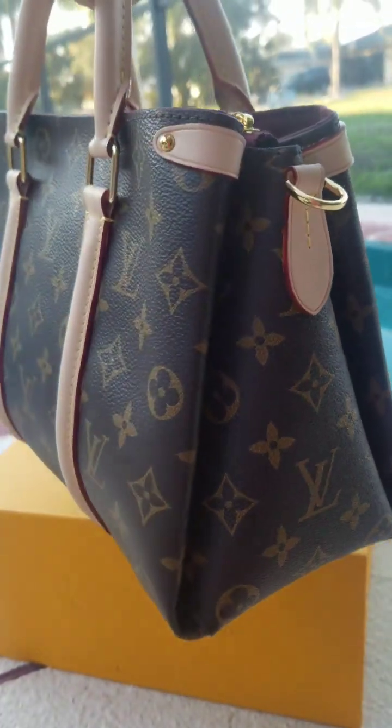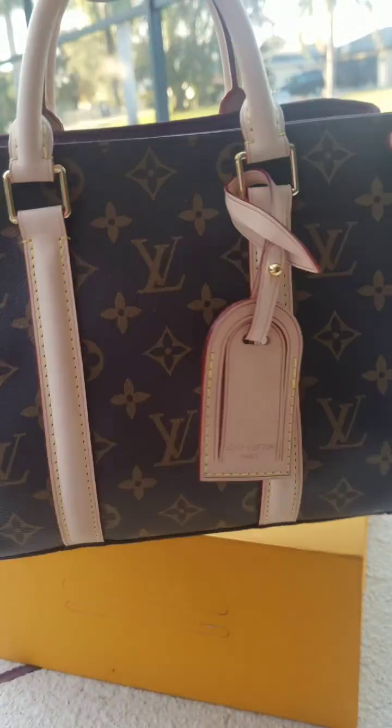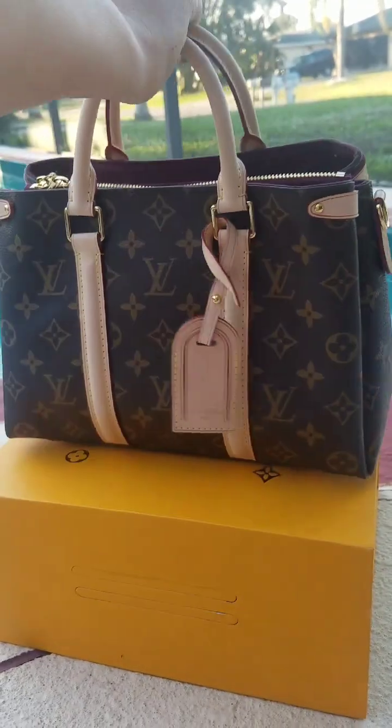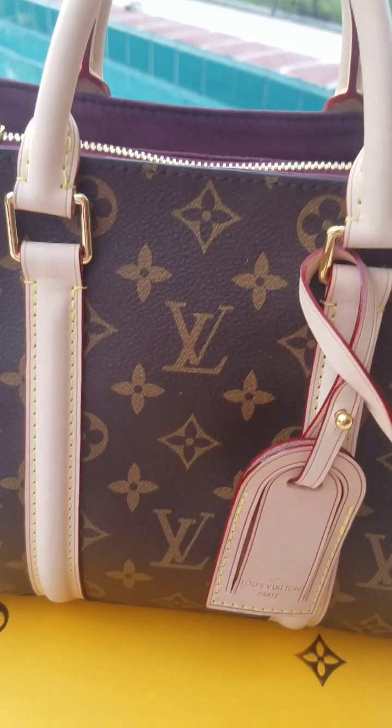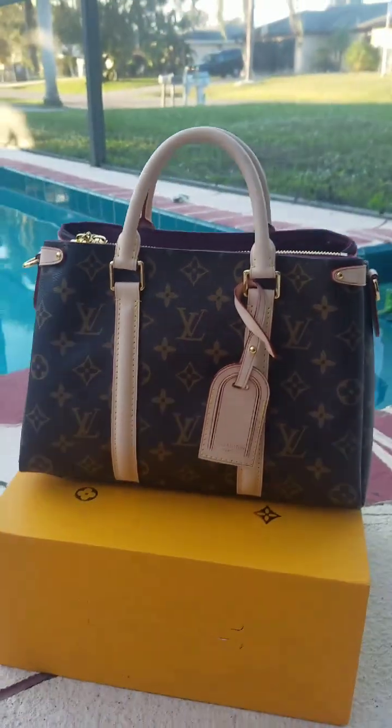Anyways, I hope you guys enjoyed this review. I'm absolutely over the moon for my Soufflot — she is so pretty. I love her! Bye bye!